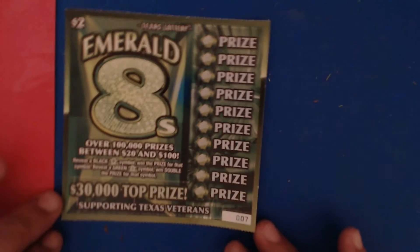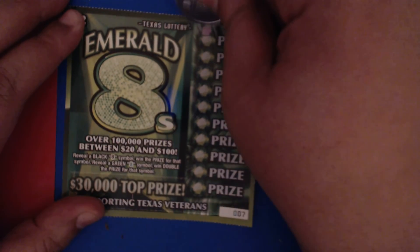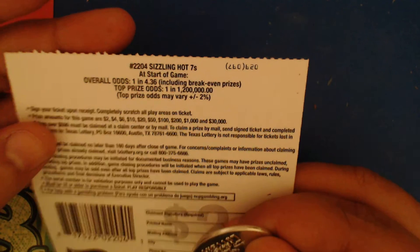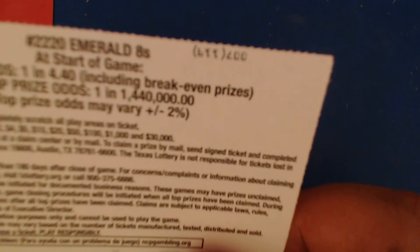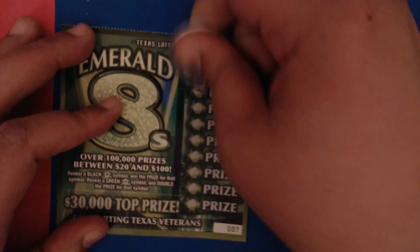That's a new look at the Sizzling Hot Sevens. Now we're going to move on to the Emerald Eights — ticket number seven. All we're looking for is a black eight symbol or a green eight symbol for double. By the way, the odds on the Sizzling Hot Sevens are 1 in 4.36, and on the Emerald Eights the odds are 1 in 4.40. Not great odds, but they're fun.